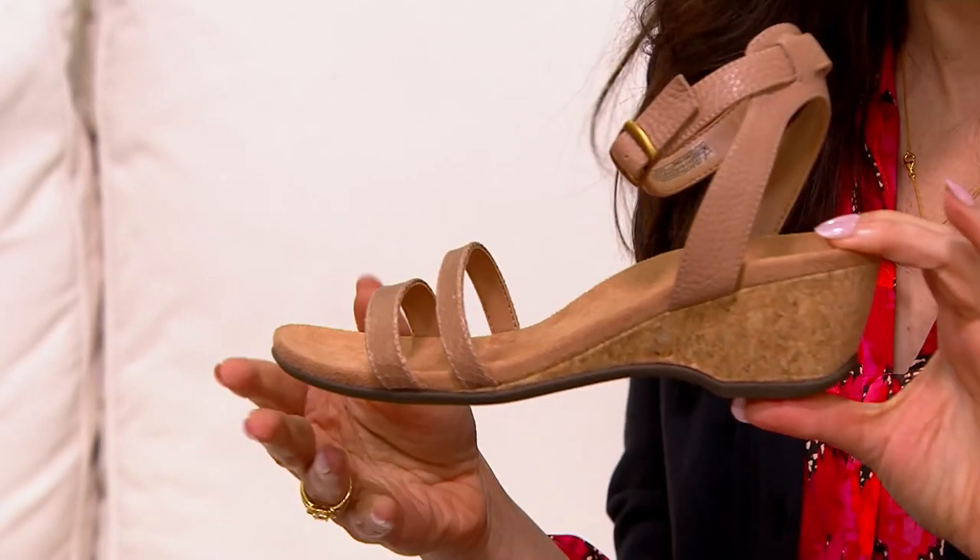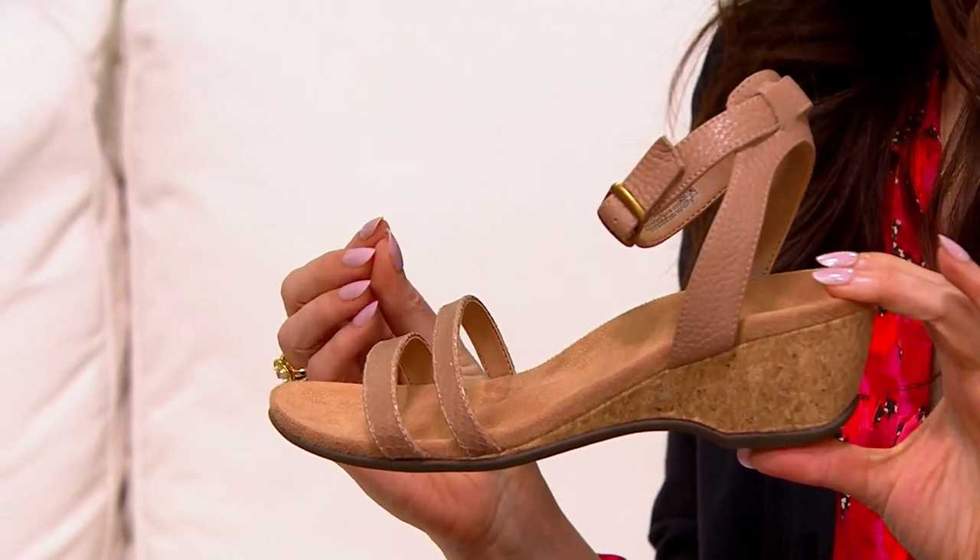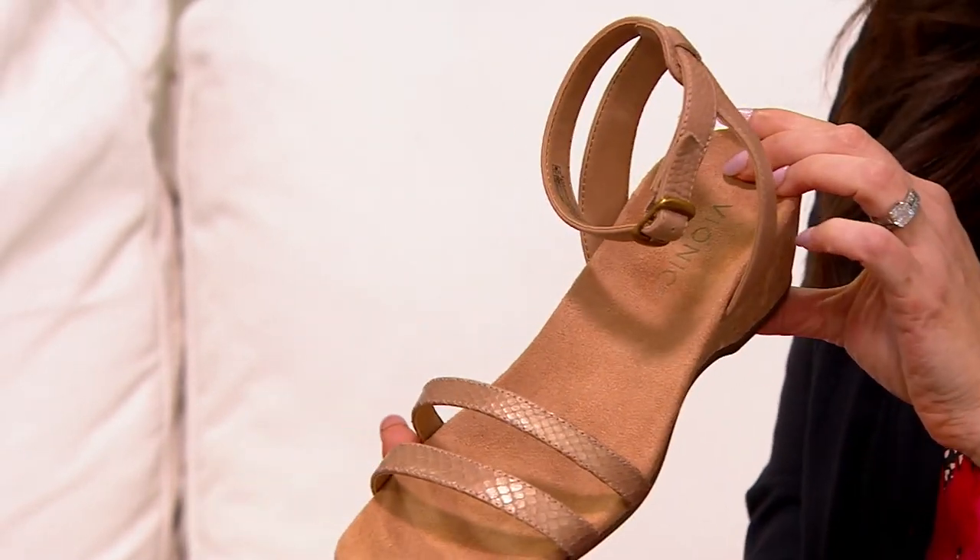I could still walk all day in these. Like if I were on vacation, touring a city and walking, I would wear these. And I can't say that usually about anything that looks this fancy.